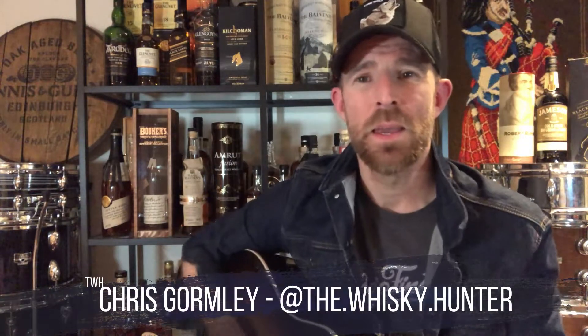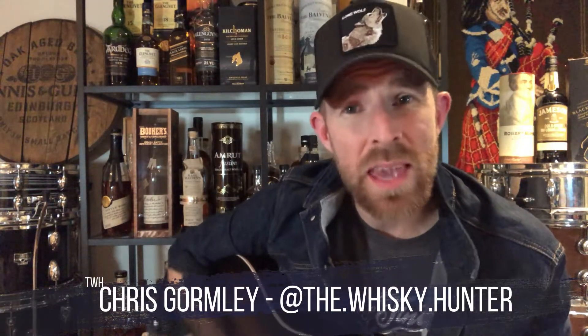Hey folks, welcome to the Whiskey Hunter. This week we're heading to the nation's capital, Ottawa, Ontario here in Canada, checking out North of Seven Distillery for the first time. I'm pumped — let's go.